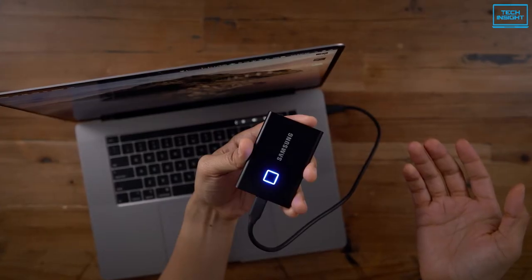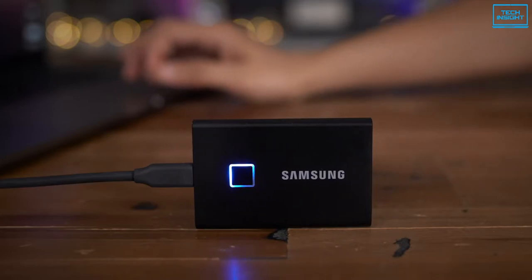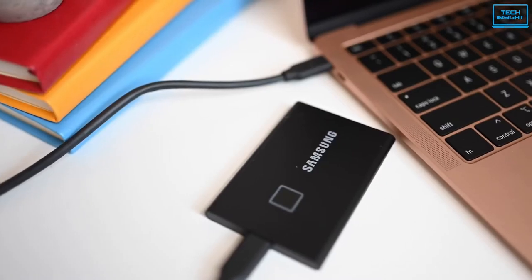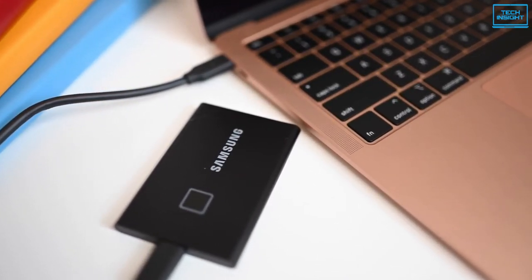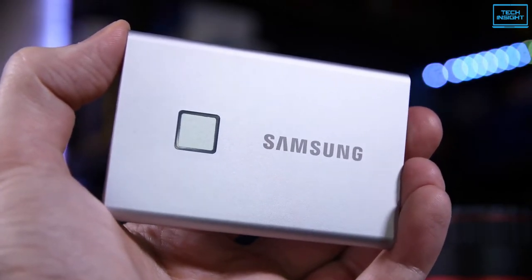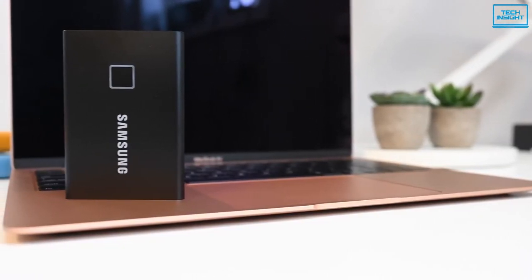It also features a sleek LED status indicator that illuminates to keep you well-informed about the SSD status and activates when a data transfer is in action. To summarize, the Samsung T7 Touch comes with lots of advanced data transfer benefits, trustworthy authentication modes, and a strong yet stunning design that will work incredibly well with your gaming setup.